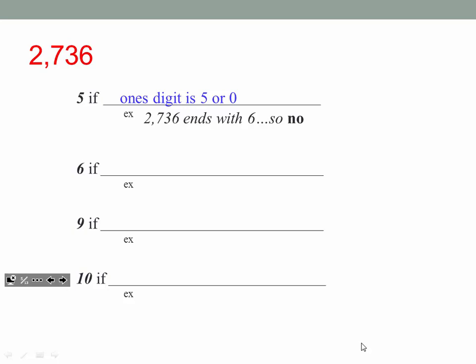Does 6 evenly go into 2,736? Here's how you tell: if both 2 and 3 go into this number. We've already determined that. Does 2 go in? Yes, 2 goes in because it's even. Does 3 go into this number? We added all the digits up — they were 18 — and yes, 3 goes into that. So since 2 and 3 both go in, the answer is yes: 6 goes into this number.